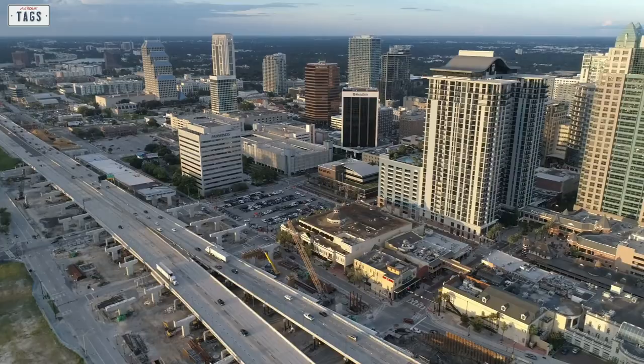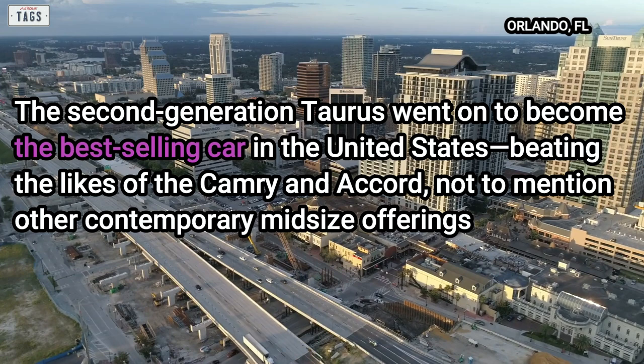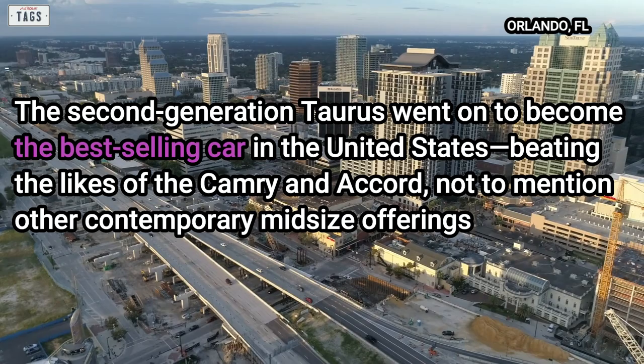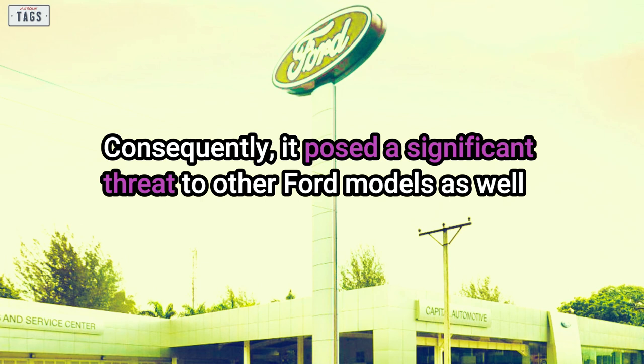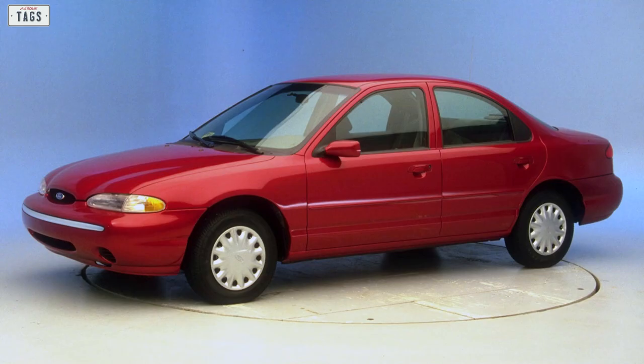The second generation Taurus went on to become the best-selling car in the United States, beating the likes of the Camry and Accord, not to mention other contemporary midsize offerings. 1995 marked the final model year of the second generation Taurus, and although it had a relatively short four-year production run, more than 1.5 million sedans and wagons were produced. The Taurus posed a significant threat to foreign and domestic rivals — and, consequently, to other Ford models as well, which was definitely not part of the plan.